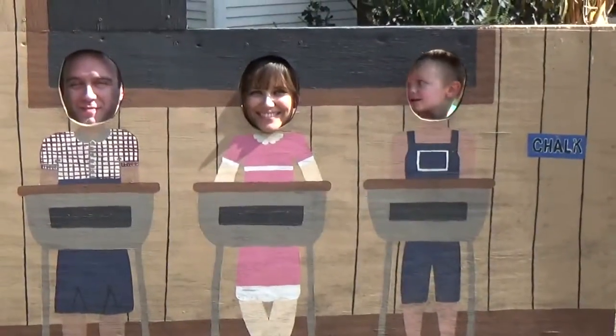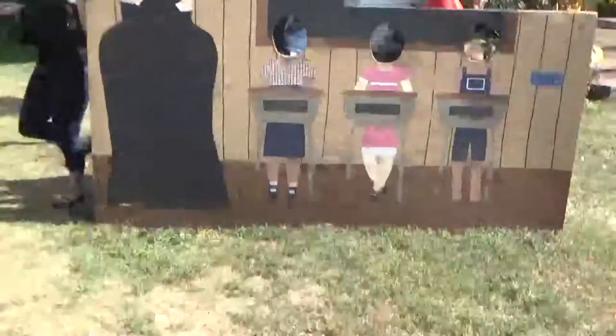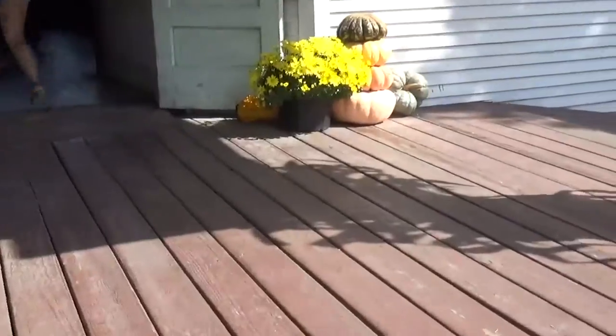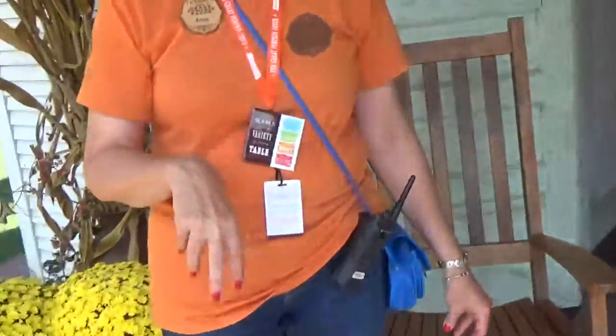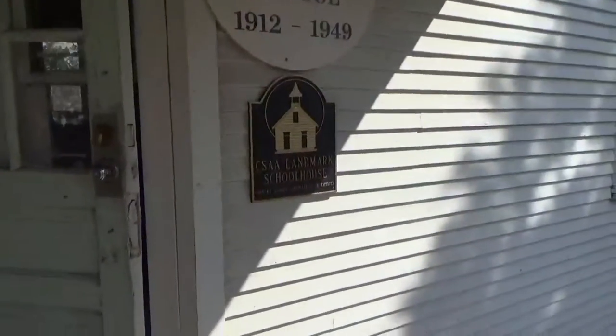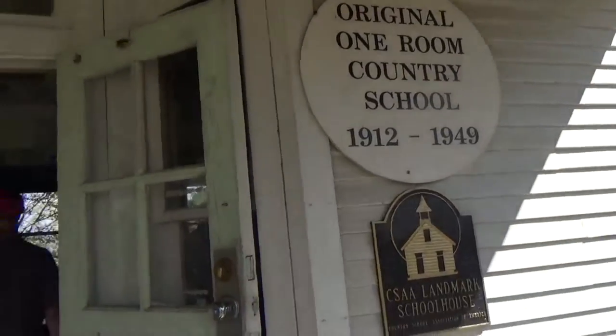Say cheese! That was good. So this is from 1912 Center School — this was a real school at one time, from 1912 to 1949, here in Arthur or out in the country somewhere. This was always in this township and it was moved here in 1999, to save it. It's a Casa Landmark Schoolhouse.